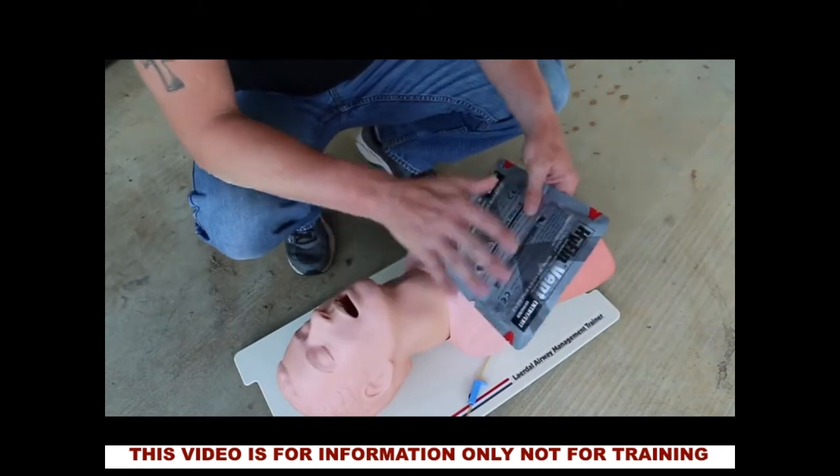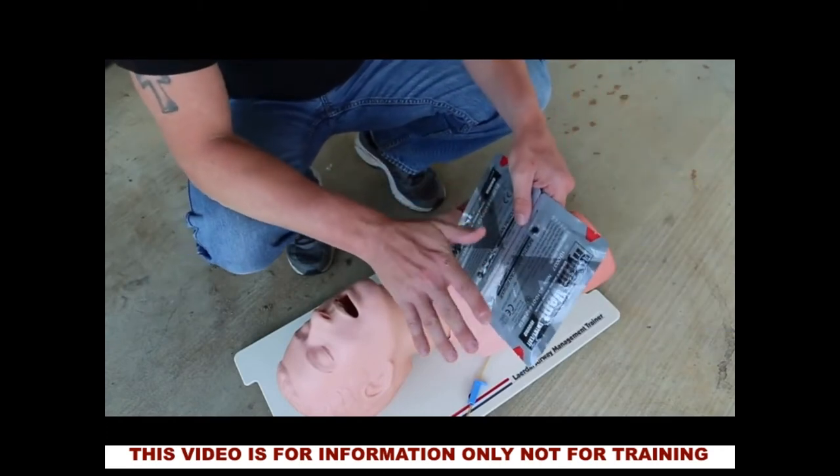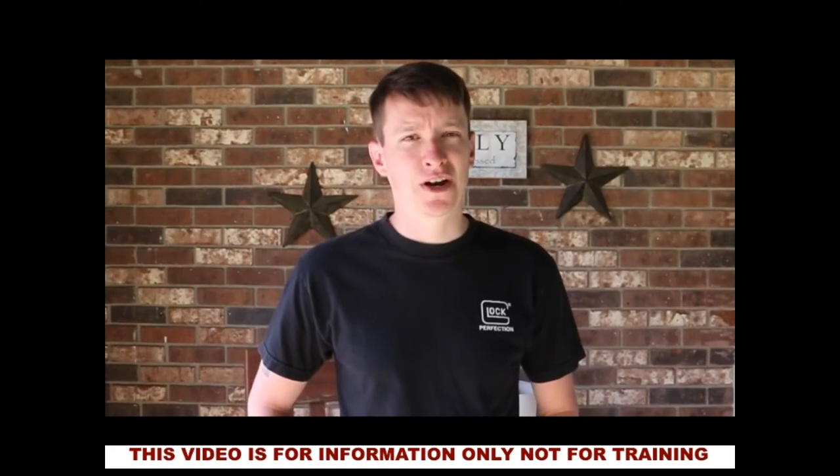Seal up that chest wound - this patient needs trauma surgery. Hope this video helps. You never know when you'll be the first responder. Have the right gear and the right training.